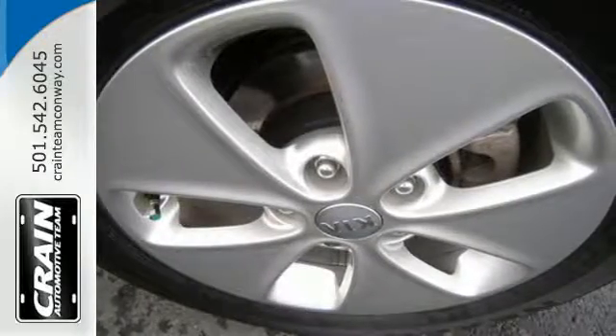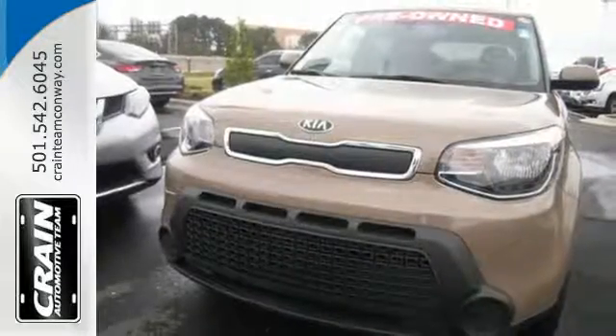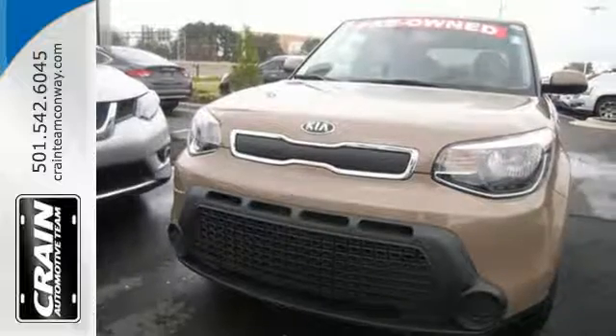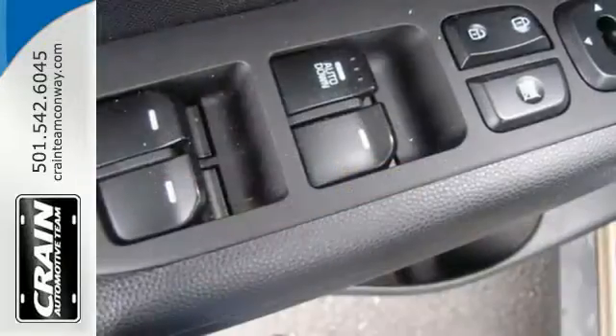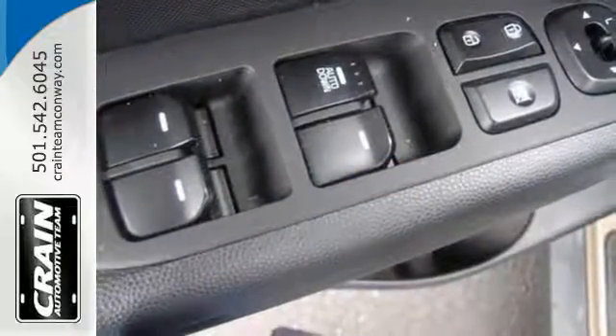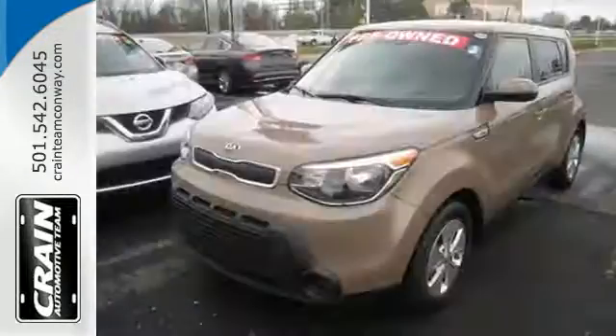This Kia proves driving economically doesn't mean sacrificing fun, thanks to Bluetooth wireless technology, a multifunction steering wheel, and flex steer for three driving styles to choose from. This super-cool Soul gives you the space and fuel efficiency you crave.